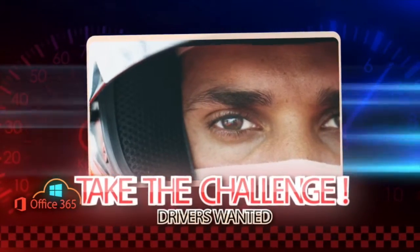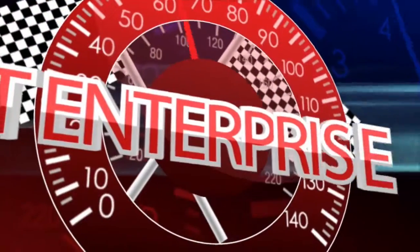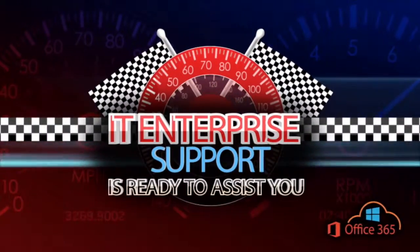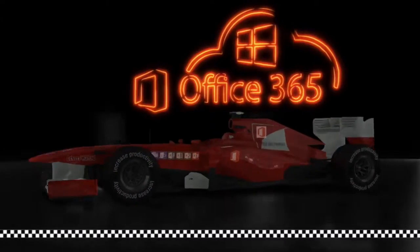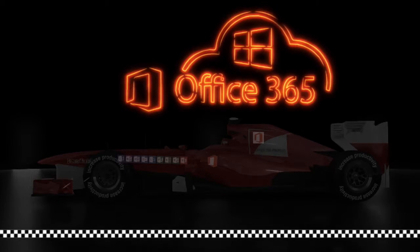Remember, IT Enterprise Support is always here to assist you, providing the very best experience with your applications and mobile devices anytime. Install directions, training resources, and FAQs will be provided.